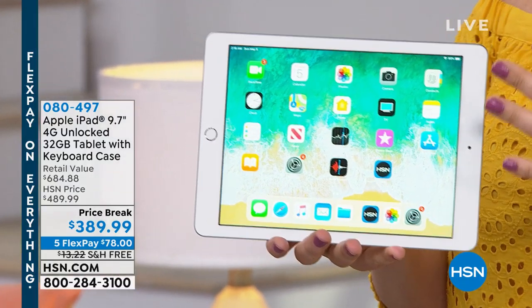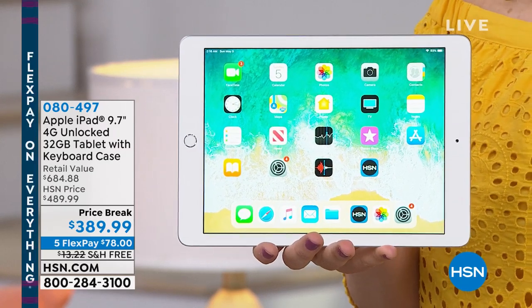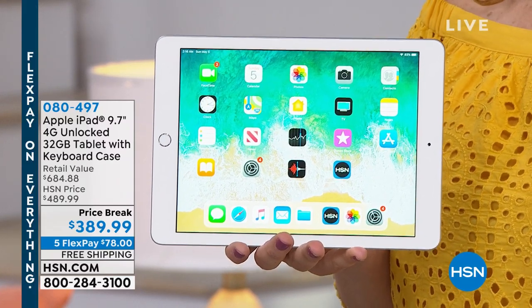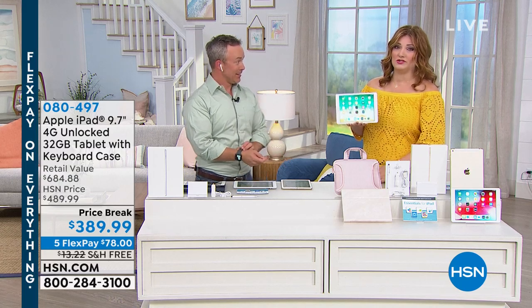I have an iPad, and we were talking about how many times I've had to replace my laptop compared to the iPad. And I said, I think I've gone through two laptops by now and I'm still on my same original iPad.